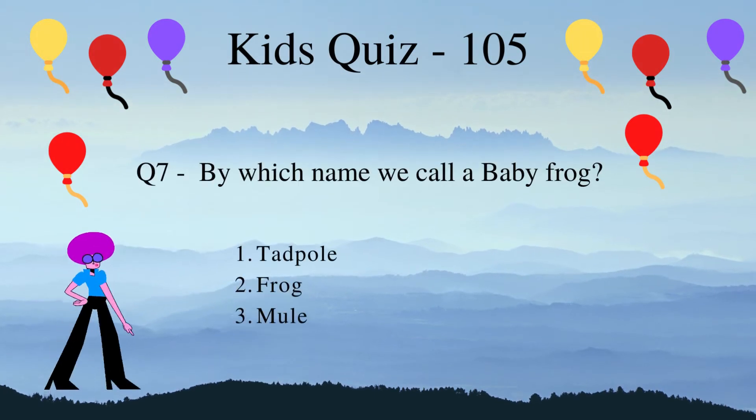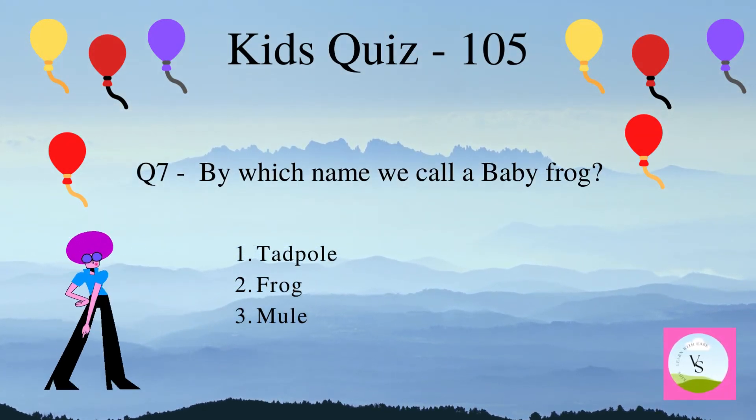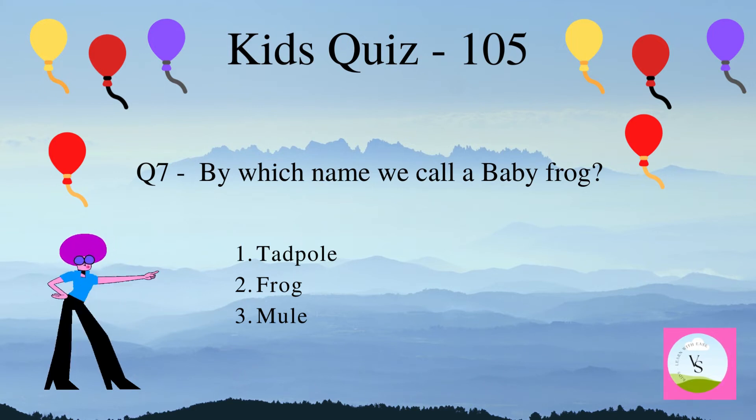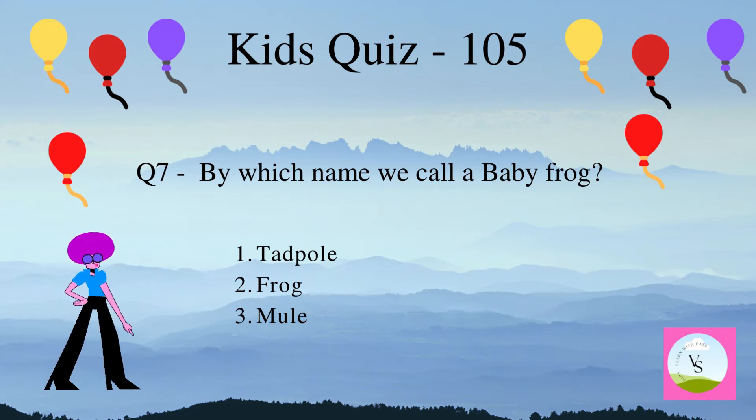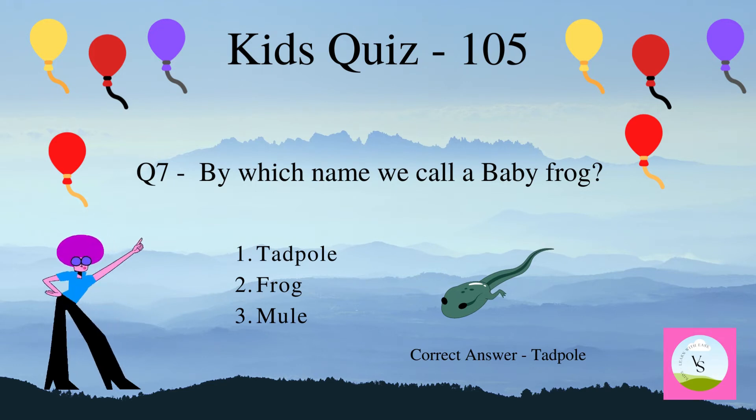By which name do we call a baby frog? 1. Tadpole, 2. Frog, 3. Mool. The correct answer is tadpole.